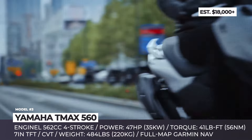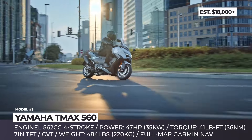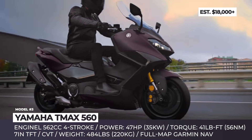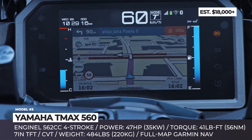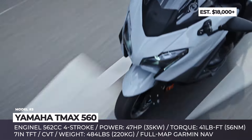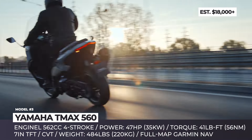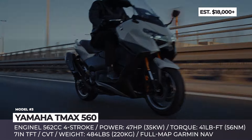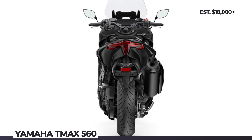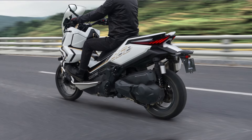Its lightweight twin-spar aluminum frame comes fitted with a USD front fork and an adjustable rear suspension. The total weight of the new T-Max reaches 484 pounds with a full 15-liter fuel tank on board. The 560 comes packed with a heated seat and grips, an electrically adjustable windscreen, and wide floorboards for your feet. The riding assists include two power modes, traction control, two-channel ABS, and cruise control. Additionally, the T-Max boasts a new 7-inch TFT display with full-map navigation and smartphone connectivity.